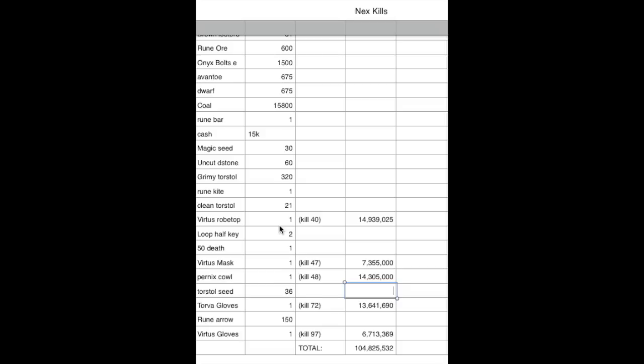Our Virtus robe drop — we went 40 kills dry before we even got a drop while duoing, and it was worth 14.9 mil when we sold it. The Virtus mask we got seven kills later at 7.35 mil. The Pernix cowl was 14.3 mil and that was back to back with the mask. Then we got Torva gloves 24 kills later, which was 13.6 mil. And the Virtus gloves — the shittiest drop we could possibly get — boots are probably worse, but 6.7 mil for that.